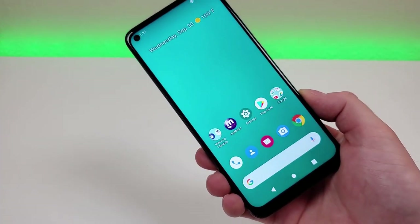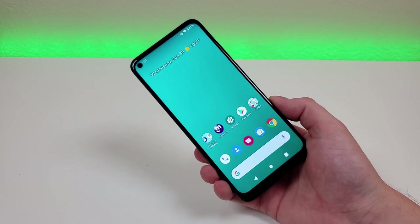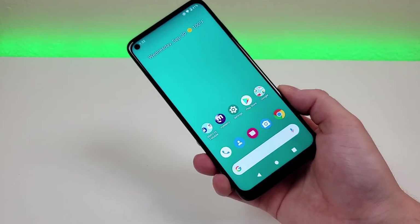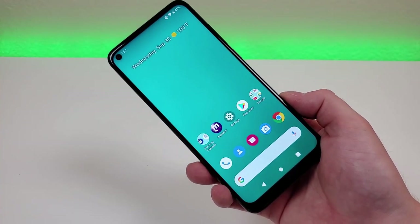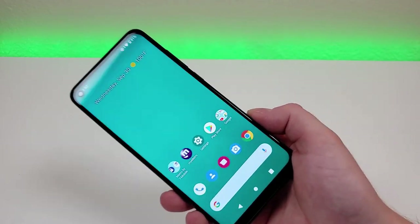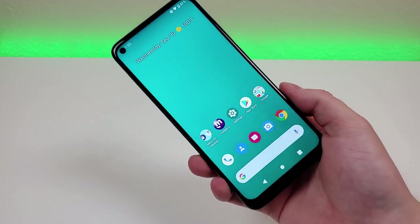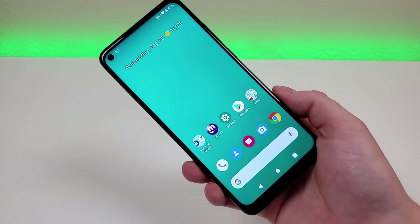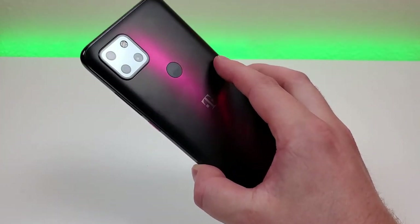Whether or not you find a need for 5G really depends on you and the 5G infrastructure in your area. But even if you're not planning on using 5G with this phone, the device still does offer a lot for the price tag. For me personally, where I live, there's not much 5G, so the fact that this phone is 5G doesn't mean much to me. But using this phone on 4G LTE will still give you a very good experience, and this device does have a lot to offer.